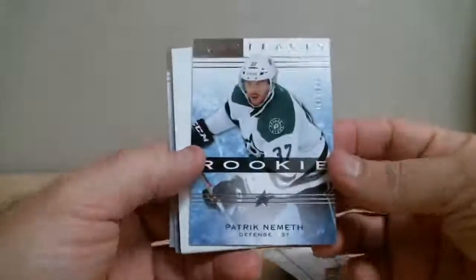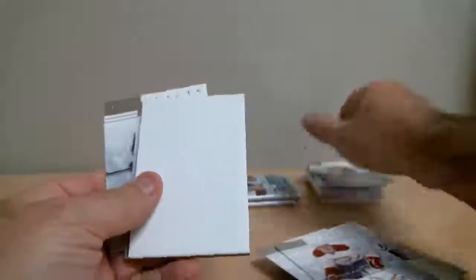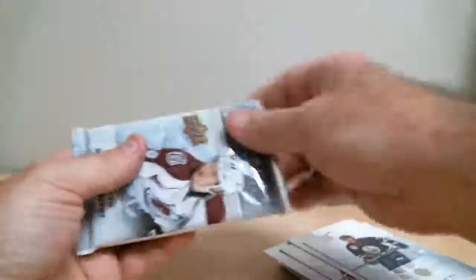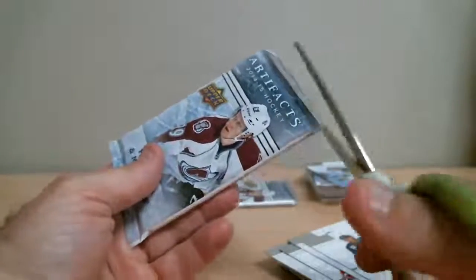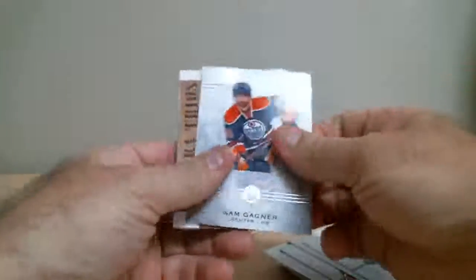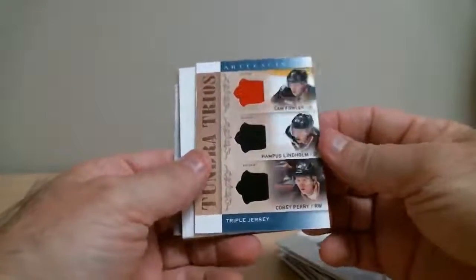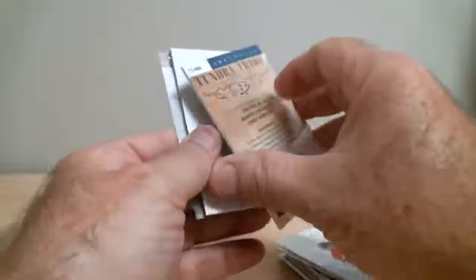Rookie Patrick Nemeth for the Stars, out of 999. Cam Fowler, Hampus Lindholm, and Corey Perry for Ducks — Turnaround Trio.